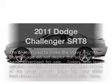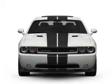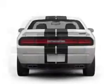Check out this 2011 Dodge Challenger. This is the set of wheels you've been looking for, with a powerful 8-cylinder engine connected to a smooth-shifting automatic transmission.